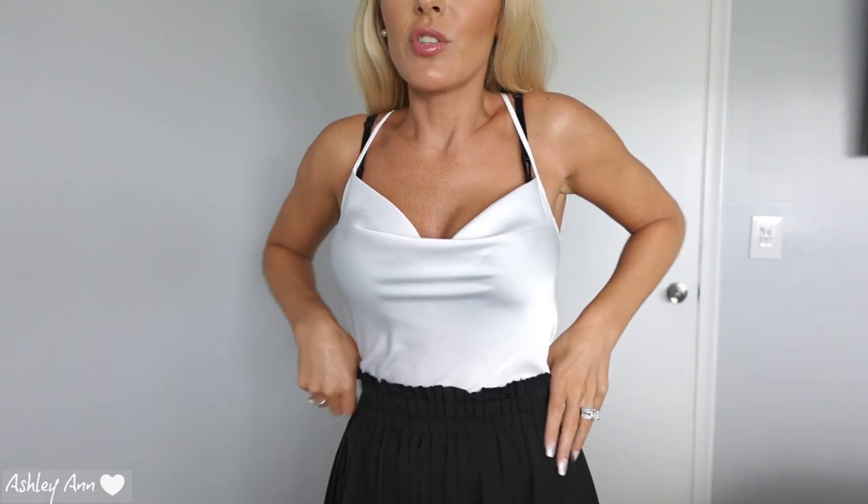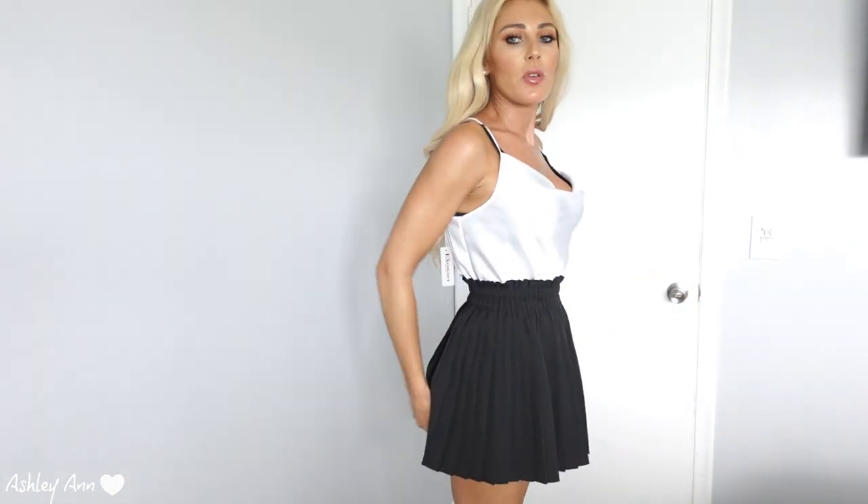And I have it tucked into this high-waisted, kind of pleated skirt. I'm obsessed with this, you guys. I think it's so cute. You could obviously push it down if you didn't want it to be that high-waisted. I thought this would be cute with either wedges or flip-flops for the summer. You could even tuck a casual shirt or a bodysuit into it. But I'm obsessed with this skirt.